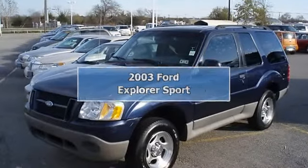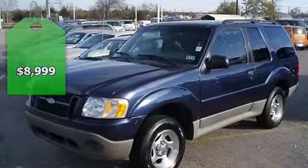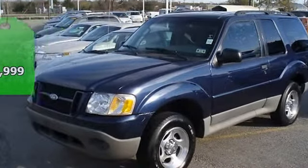2003 True Blue Metallic Explorer Sport. Low miles. Locally owned. Nice options.